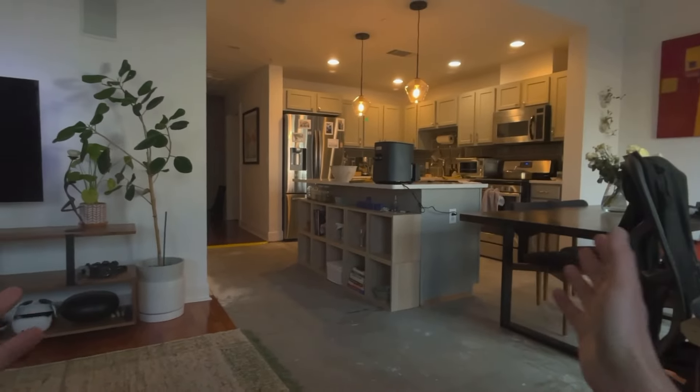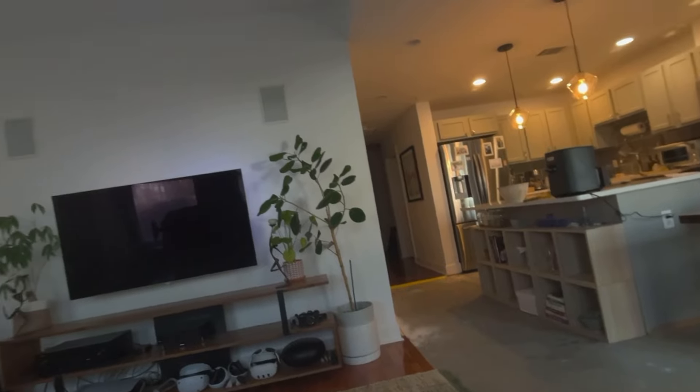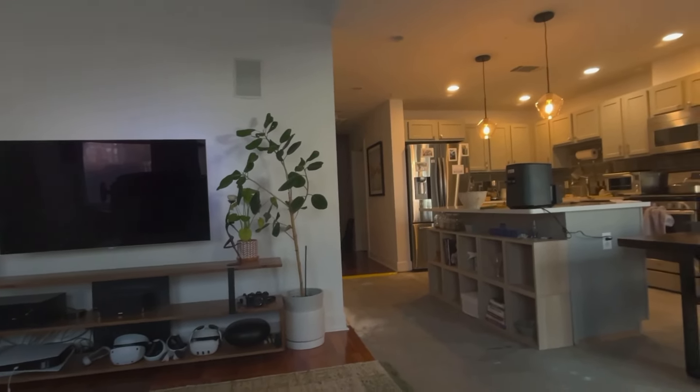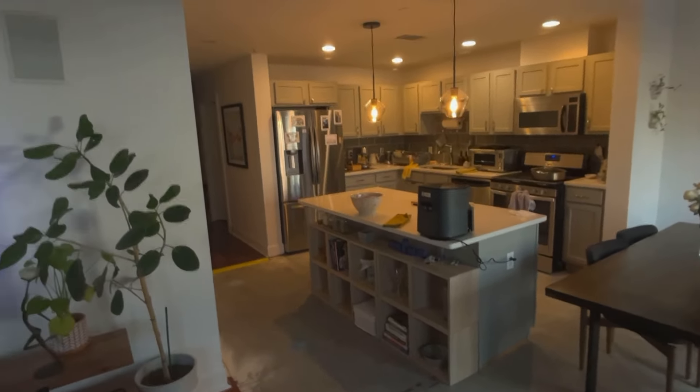You may have noticed in my videos that my place has been a bit of a mess. We had a flooding issue recently and we're redoing our floors. So I saw that Lowe's now has an app that allows you to do kitchen remodeling, which felt kind of perfect. So let's open it up and see what it's all about.